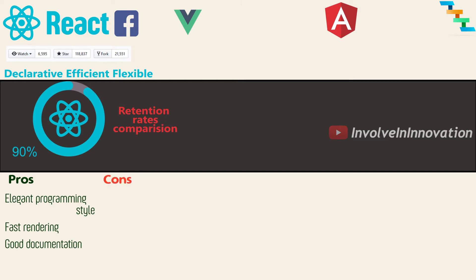React is the top tagged technology on GitHub in 2018. Around 3,470 companies use React, including Facebook, Uber, Netflix, Twitter, Reddit, PayPal, Walmart, and many more.